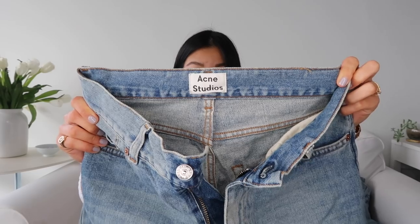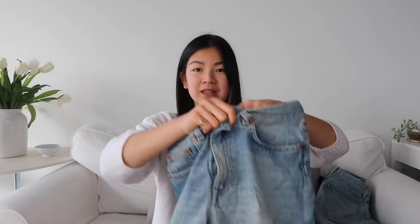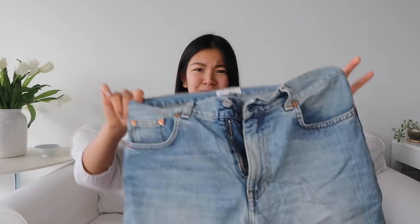I forgot to mention this brand earlier when I was talking about 100% cotton denim: Acne Studios is definitely another brand to keep in mind when you're looking to invest in denim. They have one of the best quality denims out there even though they're not specifically a denim brand. These are their boyfriend jeans. I picked them up on sale at Nordstrom, I think a year ago — about 80 bucks, though they usually retail for around 300 to 400 dollars, so it was a steal.